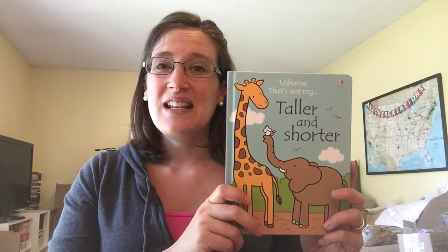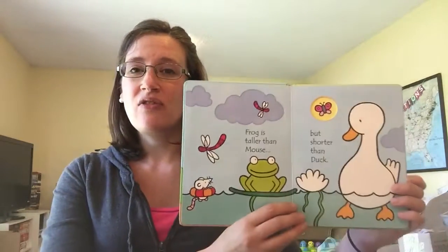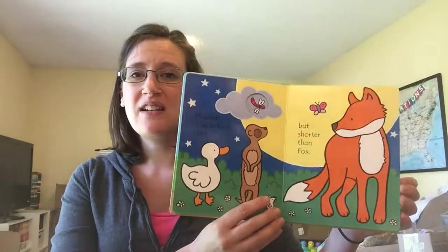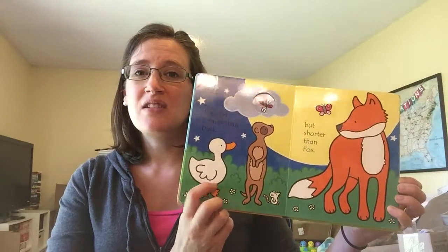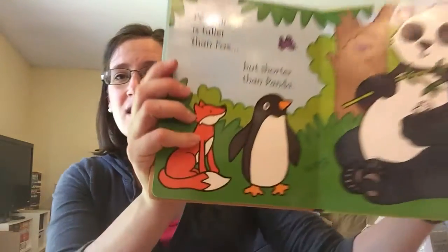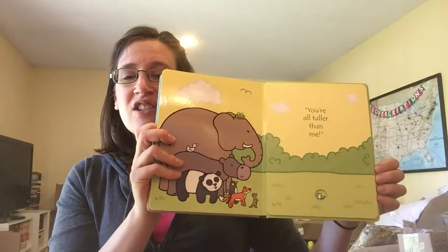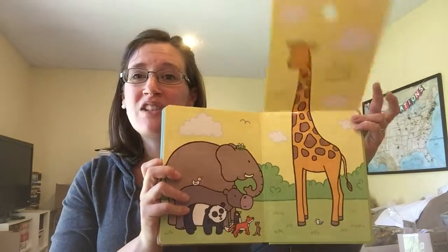The next one is Taller and Shorter. This is a great book of comparison — it's in the same series except it focuses on comparison. You're talking about how the duck is shorter than the meerkat, which is shorter than the fox. Nice bright colors with a black outline on the pictures, and the repetitive language is always great for our kids. At the very end, there's a nice big fold-up to show that the giraffe is the tallest animal of all.